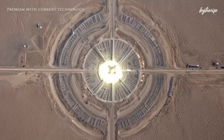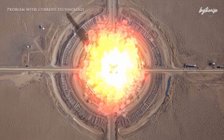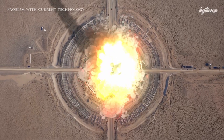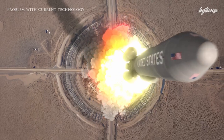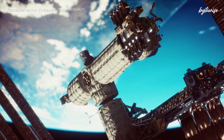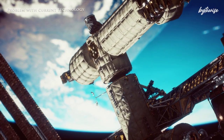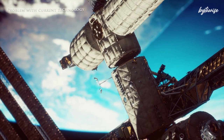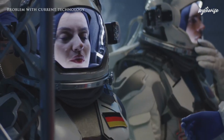Space travel has always been a monumental challenge. Traditional chemical rockets, while powerful, have significant limitations. They require enormous amounts of fuel, making missions costly and heavy. Moreover, the travel time to distant planets like Mars currently spans several months, exposing astronauts to prolonged periods of microgravity and space radiation, which can have severe health impacts.